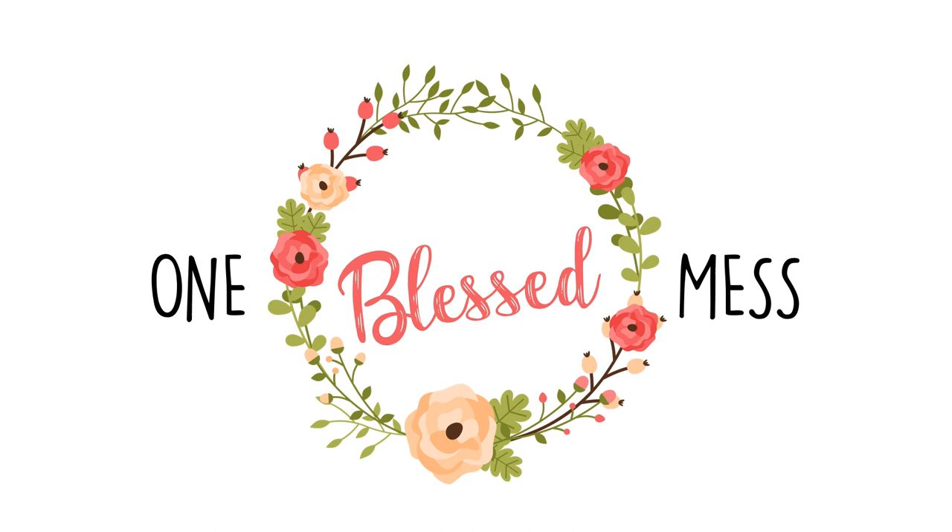Hello friends, welcome back to my channel One Blessed Mess. If you are new here, I am Christy and I am going to be a second year homeschooling mom of four kids with one on the way. Today I am going to share with you and do flip-throughs of all things first grade for the 2020-2021 school year. I can't even believe I'm saying that, but here we are already looking at the new school year coming up in a few months. We are going to start our school year in early August, so I went ahead and got an early start and got all of my curriculum in for next year. Without further ado, I'm going to show you exactly what we're using next school year as well as provide you with a flip-through of everything so you can see inside.